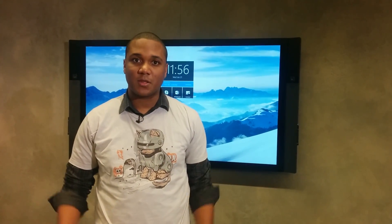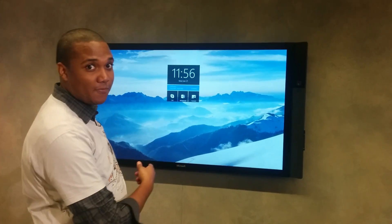Hi, I'm Nate Rapacina and we're here at the Microsoft Windows 10 event up here in Washington State. We saw a lot of amazing things today, but right now I'm standing in front of Surface Hub.